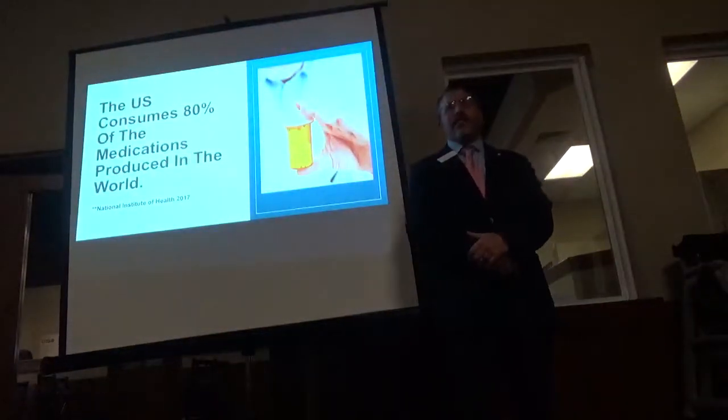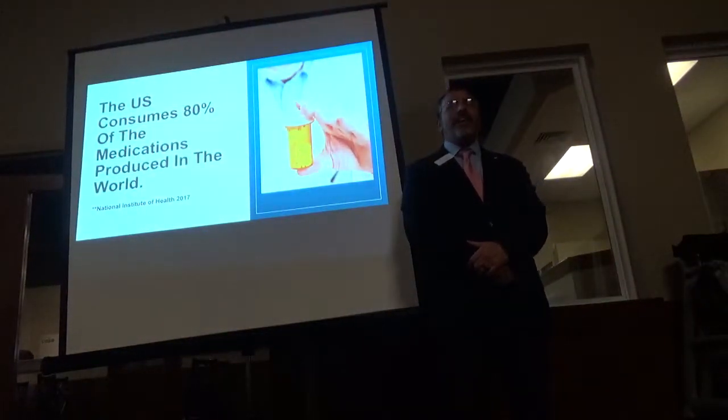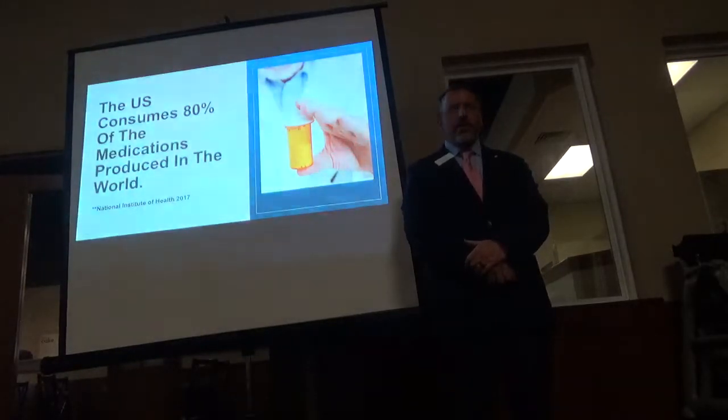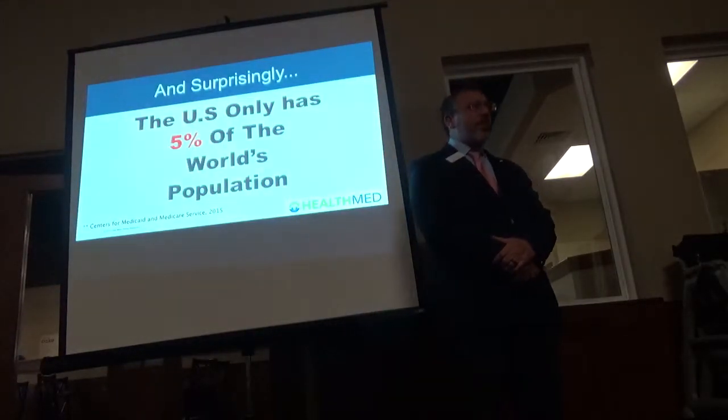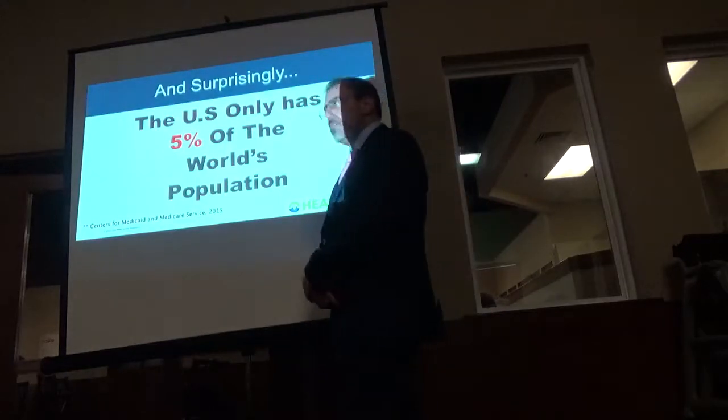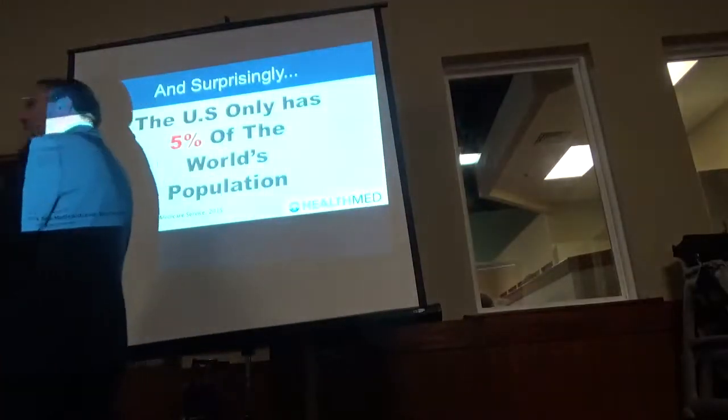Here's an amazing stat: the U.S. consumes over 80% of all medications produced in the world today. And here's something surprising — we're only 5% of the world's population.